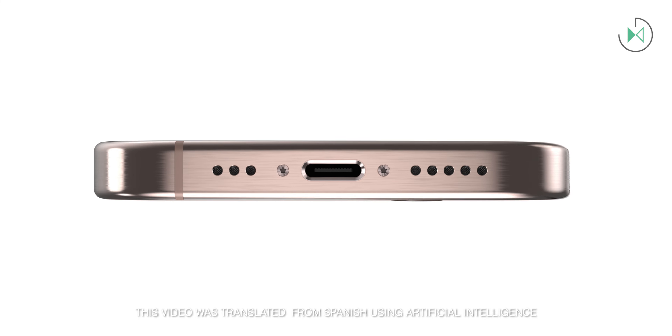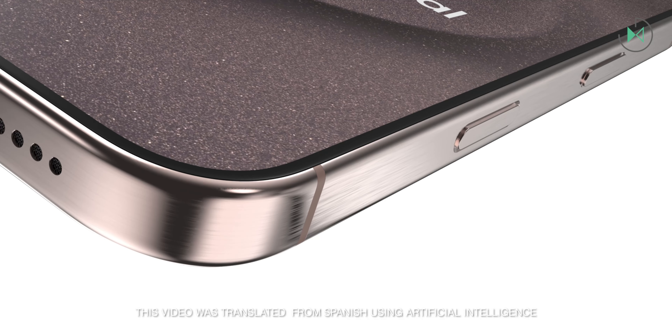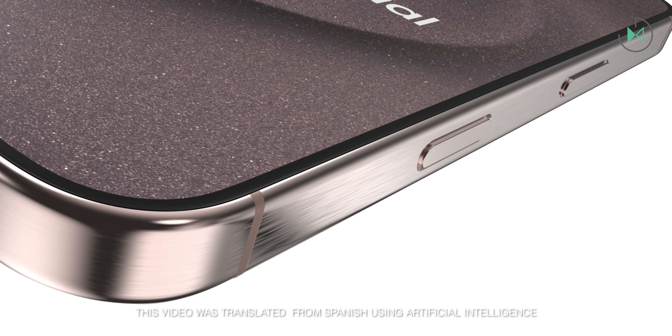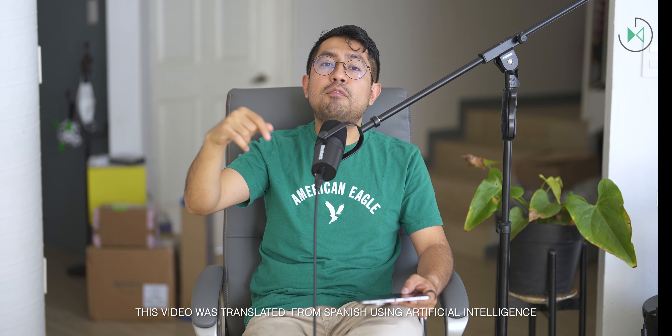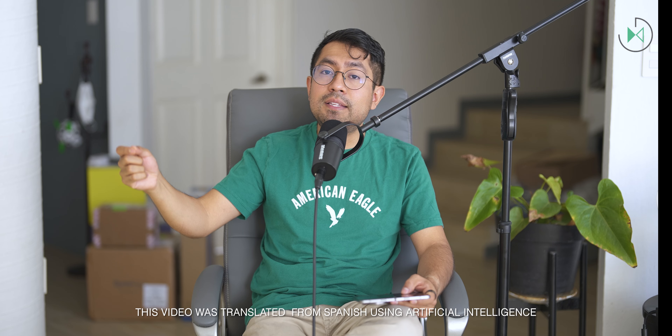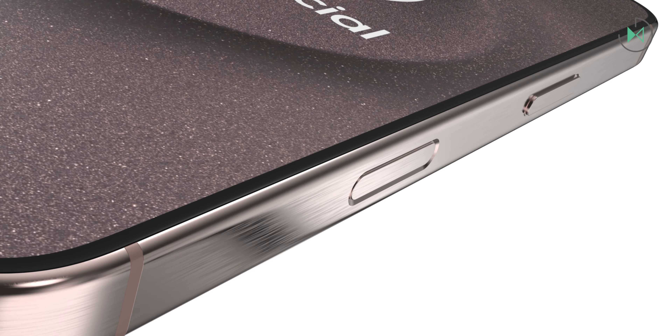The iPhone 16 Pro will have four new features in its camera according to the most recent rumors. Currently, the iPhone 15 Pro Max is the only model of the entire iPhone 15 series that has optical zoom of 5x. So it is said that in this next generation, the iPhone 16 Pro is also going to have 5x zoom and not only the Max model.